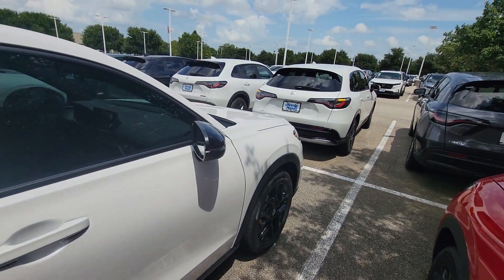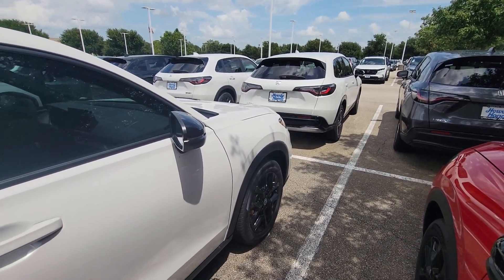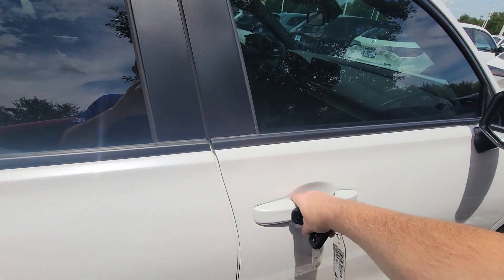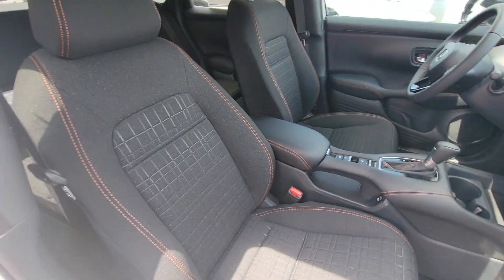My favorite thing about the HR-V is that it's got the strongest air conditioner of any car that we sell — so that's nice. Here would be the interior on the Sport. You get these cloth seats.